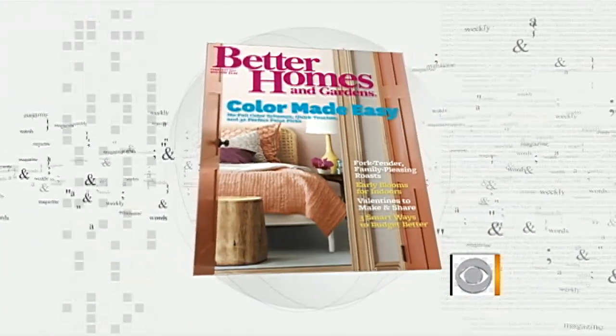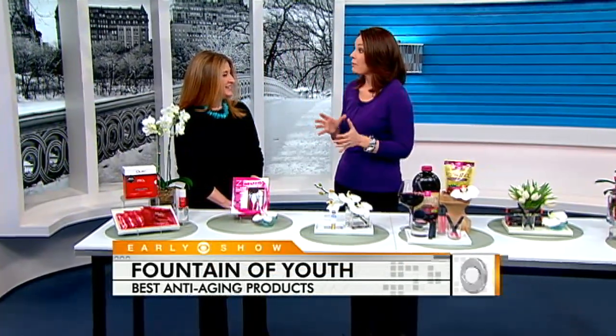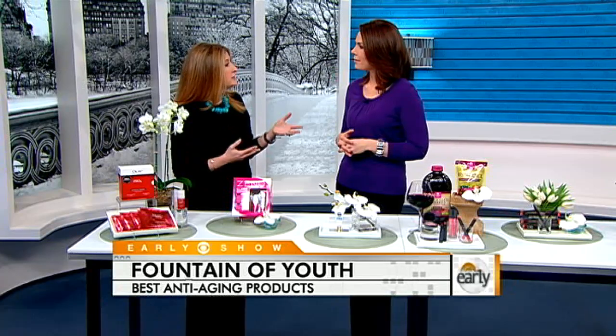We all want to feel and look a little bit more youthful. Is there anything preventive we should be doing every day right now? Well, first of all, you should be using sunscreen every day — you start that at six months old, so just continue with that. However, there are really great anti-agers out there. If you're still using the same skin products you've been using for the last five years, with such great technology out there, you're really shortchanging yourself. We're going to target all different parts of the face this morning.